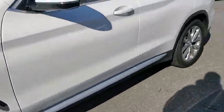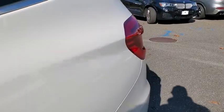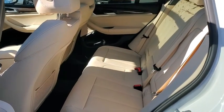Adjustable steering wheel, four-wheel disc brakes, auto-dimming rear-view mirror, cruise control, aluminum wheels, floor mats, keyless start.